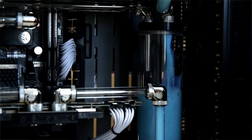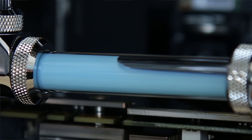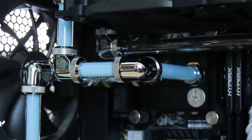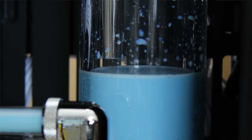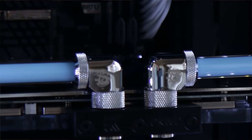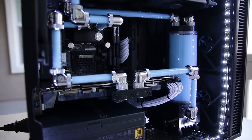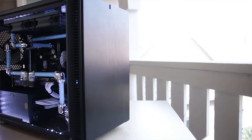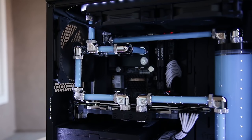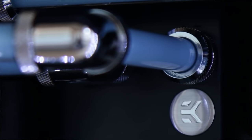Number two might surprise some people — it's the Fractal Define Nano S build using glass tubing, a 4790k, and the Z97 Stinger motherboard, with a lot of water cooling crammed into a small case. It was the first time I used glass tubes, but more importantly it was the first time a company ever contacted me asking if I was interested in building a computer to showcase their product. That also led to a Newegg event where I did a live demonstration on how to build a PC in front of an audience.